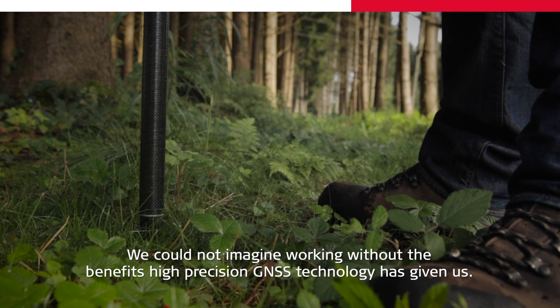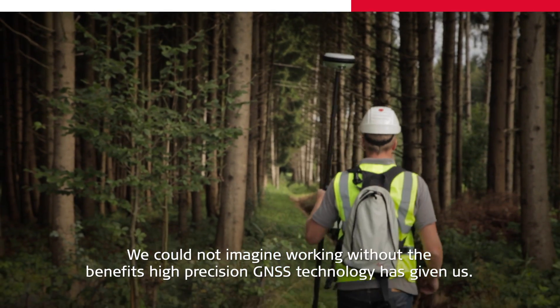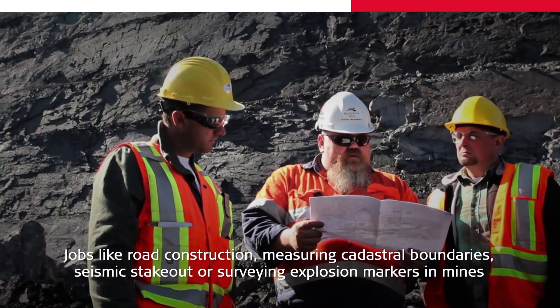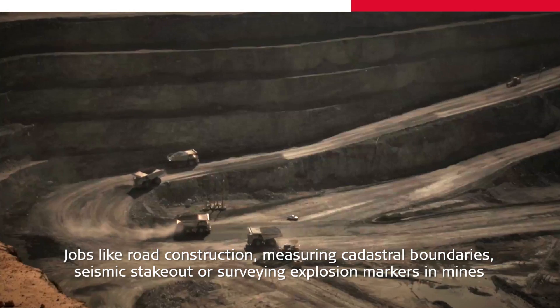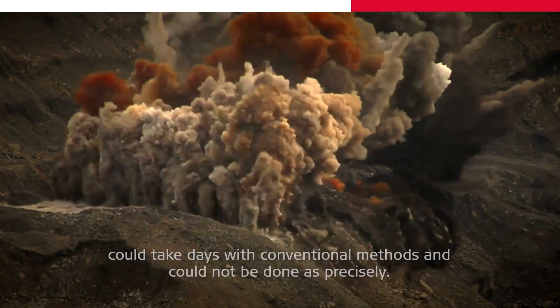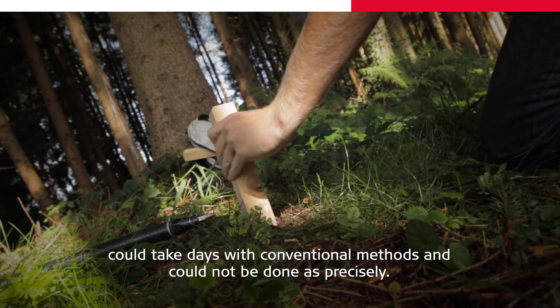We could not imagine working without the benefits high-precision GNSS technology has given us. Jobs like road construction, measuring cadastral boundaries, seismic stakeout, or surveying explosion markers in mines could take days with conventional methods and could not be done as precisely.